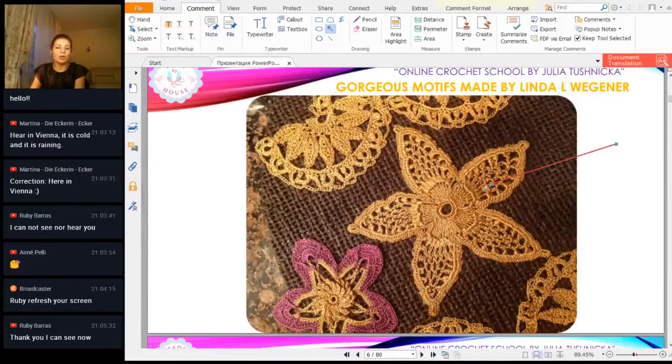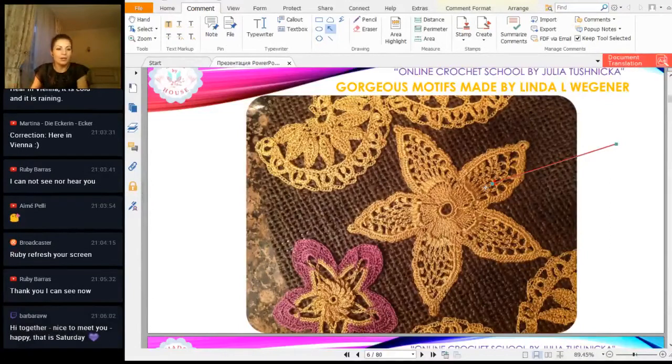Linda, thank you so much for all your results and for a really beautiful presentation. Thank you so much. Hi Barbara, I see you — nice to meet you. Happy this Saturday! Yes, I am happy too. Nice to have these workshops together with you and talk here about our crochet hobby. So it's very, very good.